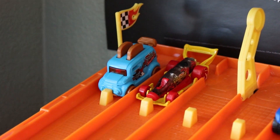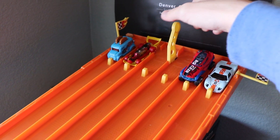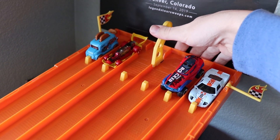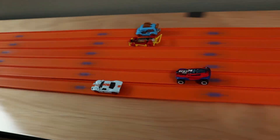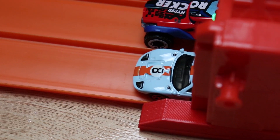Next up we have the Roller Toaster, the Carbonator, Power Rocker, and the Ford GT. Three, two, one. Look at that Ford GT go with some great speed, taking the win.